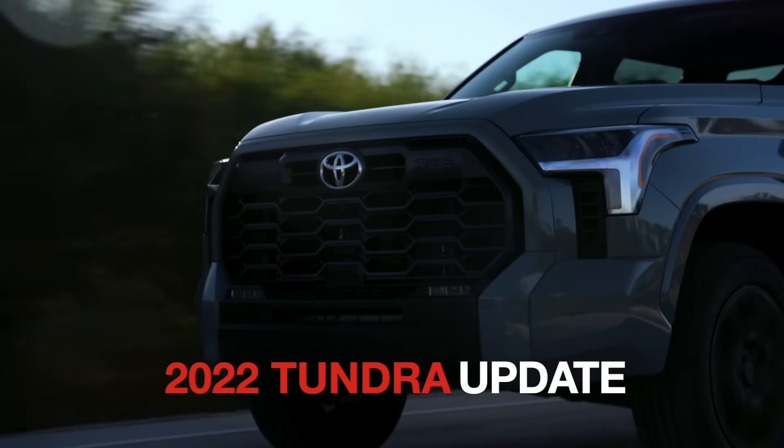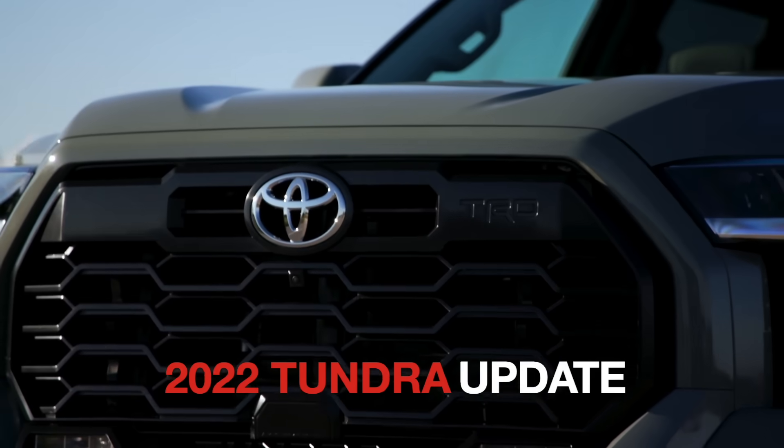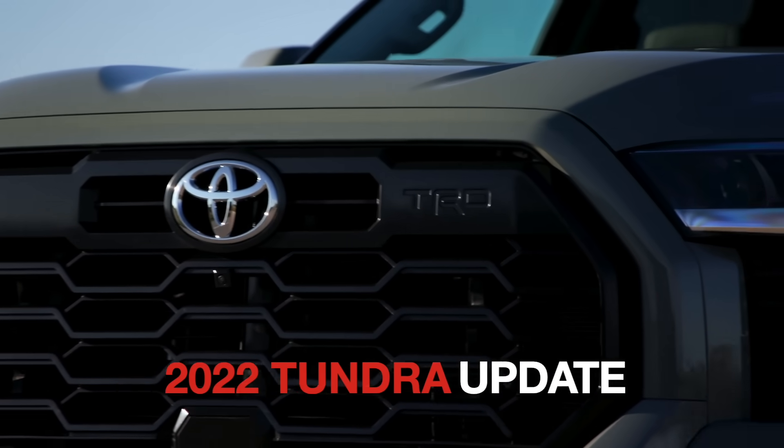Hello everyone, this is David from Automotive Press. I have a 2022 Toyota Tundra TRD Sport behind me. I'm going to talk about that very briefly, because my Tundra, which is a 2022 Platinum, hasn't arrived yet.